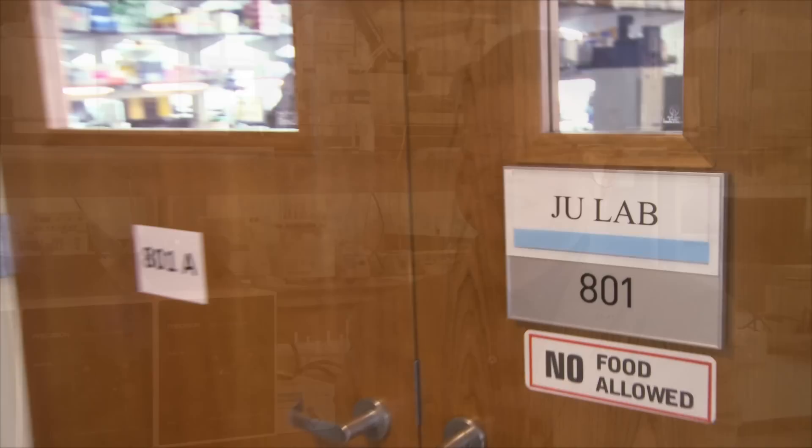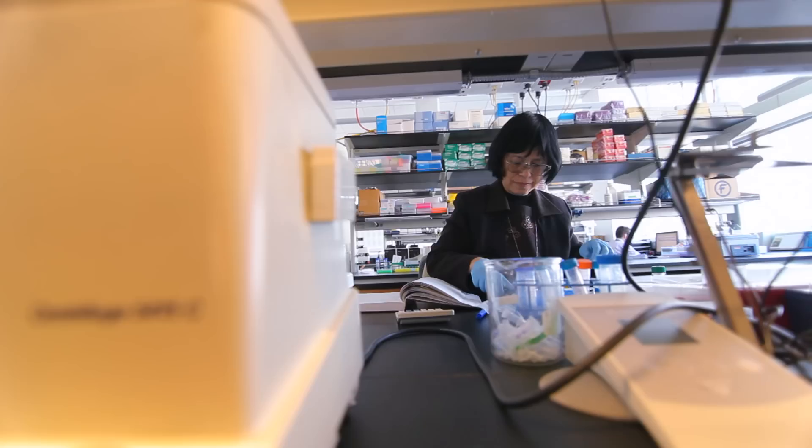My name is Jing Yu Ji. I'm a professor of chemical engineering and pharmacology. We are in our new lab in the northwest corner building. This is a laboratory of genome technology and biomolecular engineering.